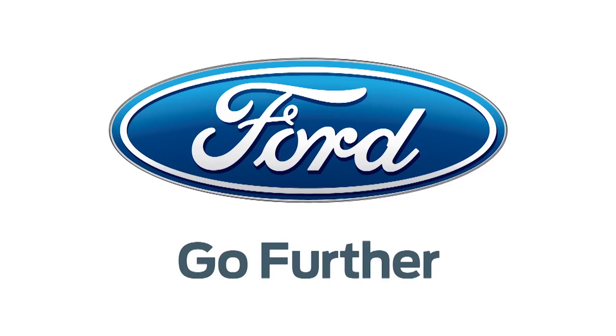Our 2013 CES coverage is powered by Ford. Go further. Hi everybody, I'm Robert Heron here at CES 2013, standing in the LG booth, checking out the new 21x9 cinema screen right behind me.